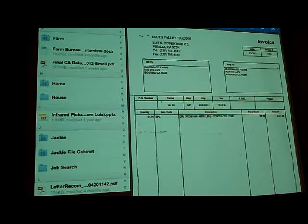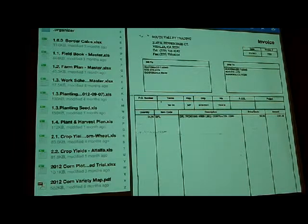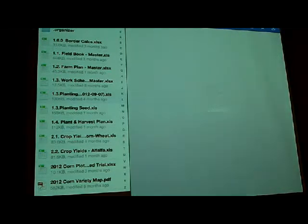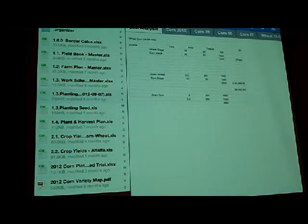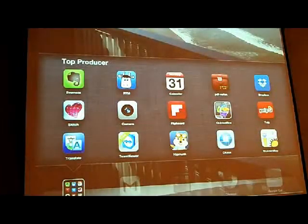Dropbox can be shared between just one person — you can use it to back up your own files and sync between all your devices. In the field, for example, I can be in my office putting a plan into a spreadsheet of how I'm going to plant seed, then come out to the field and pull up that Excel spreadsheet right on my phone or iPad, make changes right there, and when I go back to the dairy all that information is updated. I also share that folder between me and my farm manager so he can see what's going on.